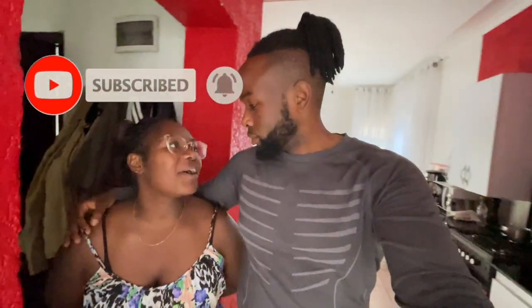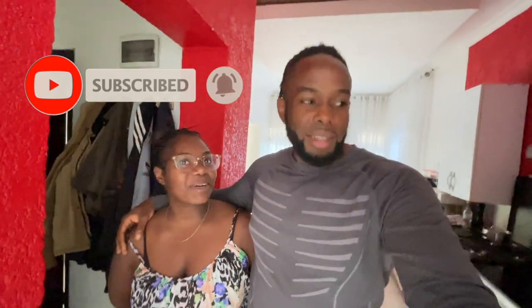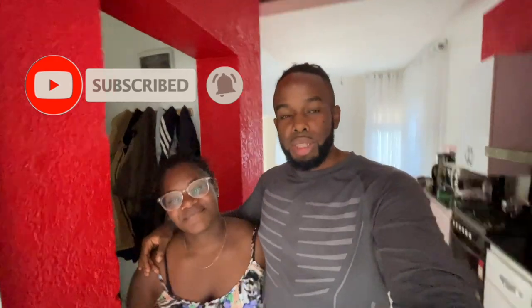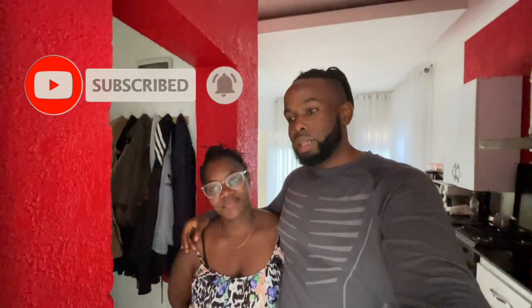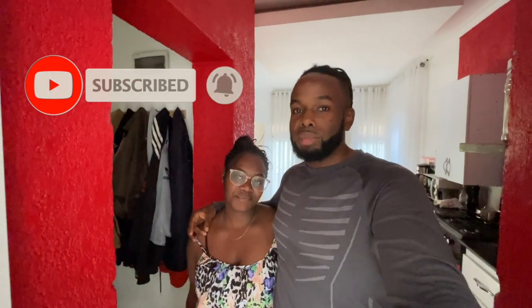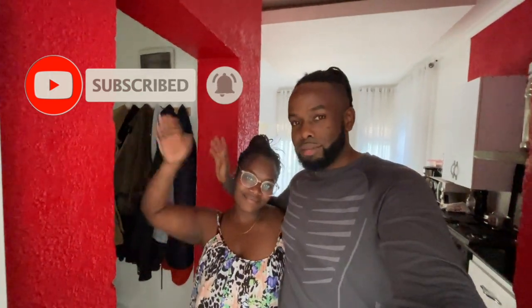Maybe we'll give you a proper tour of the house after we've furnished it a bit and it's looking nice. Just wanted to end this vlog on a good note saying we have arrived and this is going to be our new humble abode. Thank you guys for watching — if you liked this video give it a like, don't forget to subscribe, and I'd like to see you all in the next video. Bye bye!